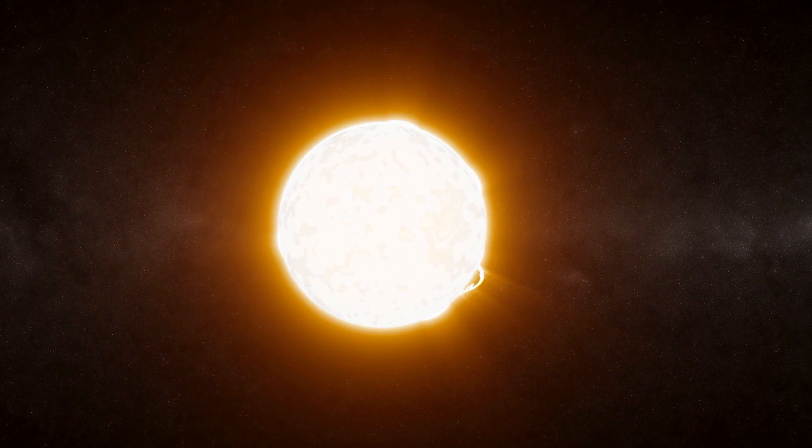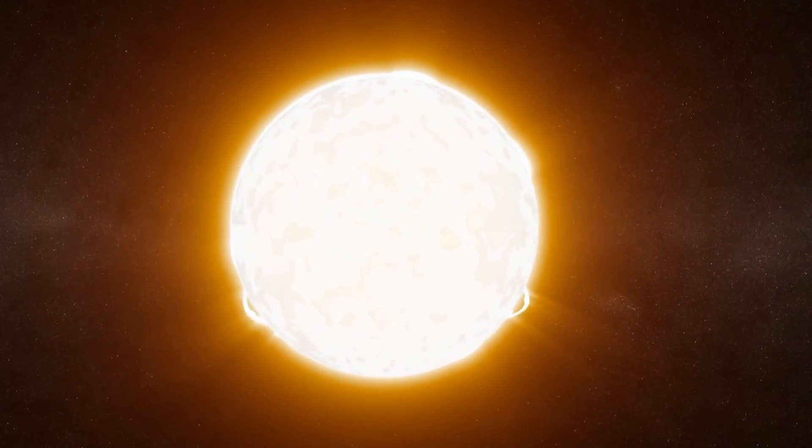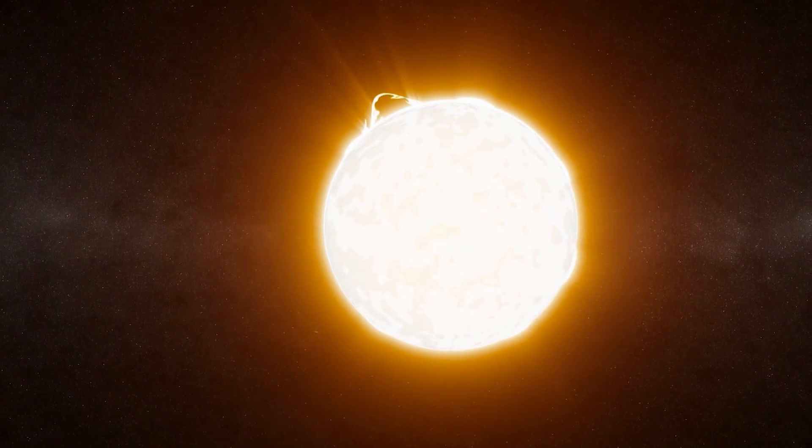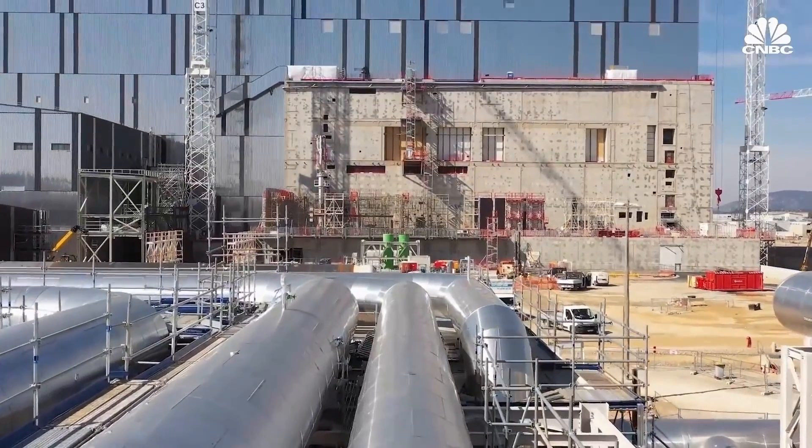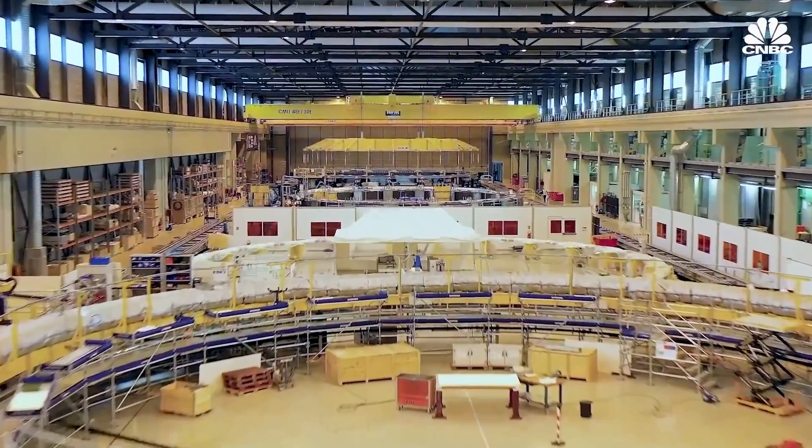This sounds strange — why do we need to create something hotter than the sun if the sun itself is capable of fusion? Well, it's because the sun is cheating. The gas in the sun is under such high pressure that the atoms are packed much closer together than we could ever get them on Earth — about 10 times denser than lead — so it doesn't need to be as hot. It turns out the sun is actually pretty inefficient at fusion; it's just so huge that there's a lot of opportunity for fusion events to happen.